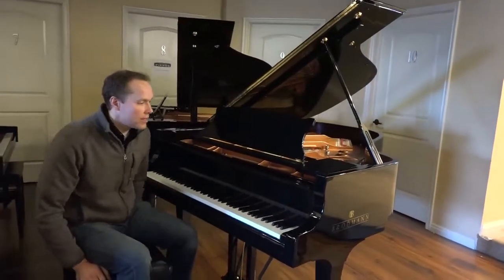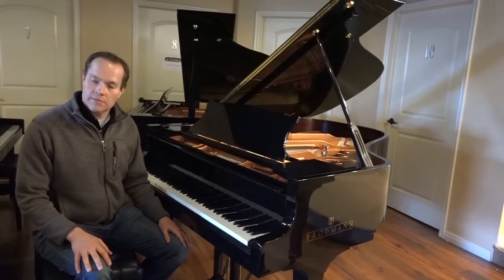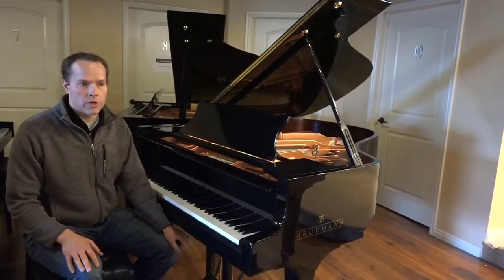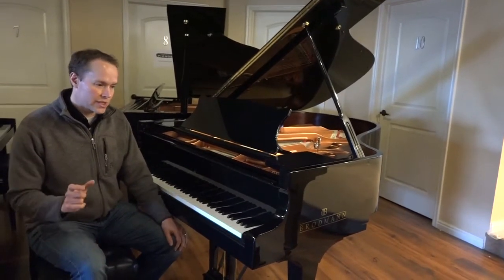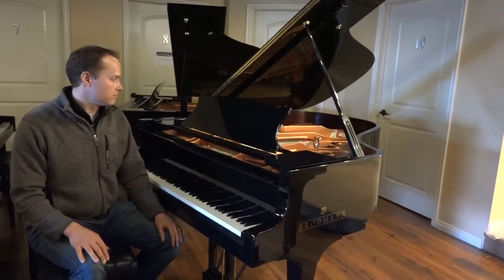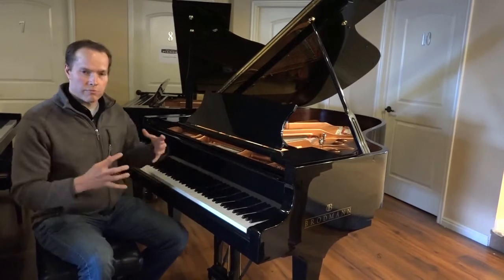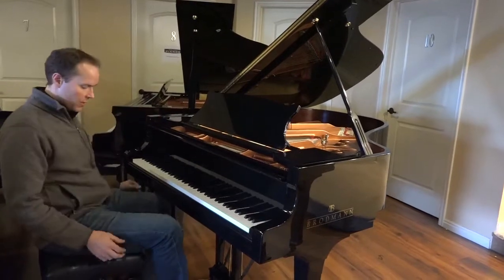Six foot two, by the way, is a great size. If you've seen my other videos, you know that I feel the bigger the better, and the average size in someone's home might be about five ten, six foot, something like that. So this is just slightly larger — only a couple inches larger than that — which for me is great, and it adds a whole lot of extra body to the tone without taking up all that much more space.